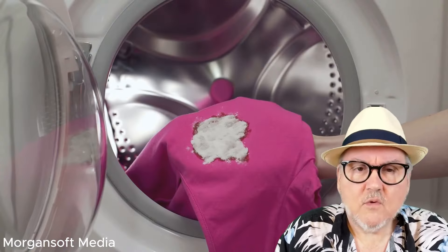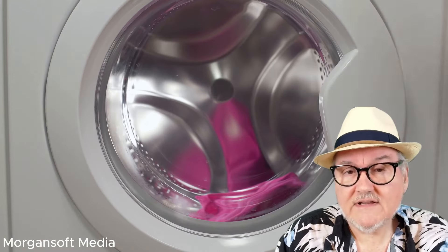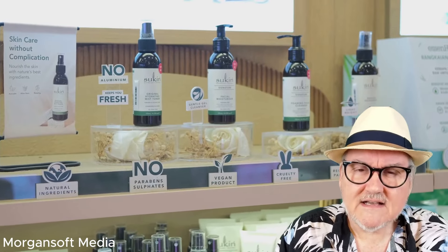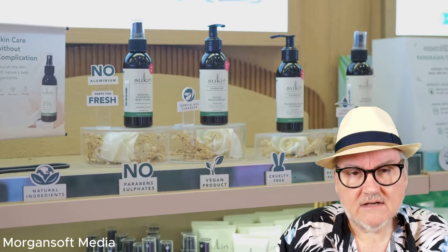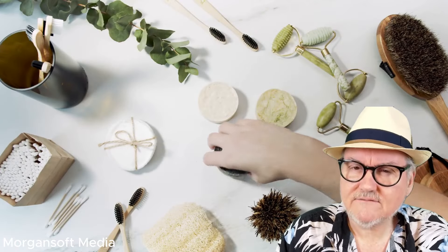Change your laundry habits. Washing synthetic clothes releases microplastics into waterways. Consider using a washing bag designed to catch microfibers. Avoid plastics in cosmetics. Many personal care products contain microbeads, a type of microplastic. Choose plastic-free cosmetics.